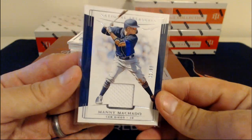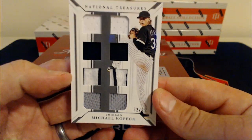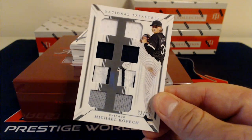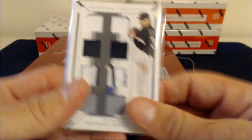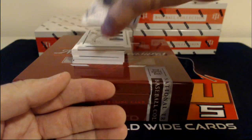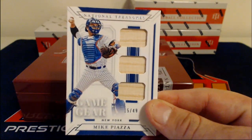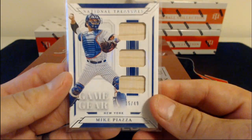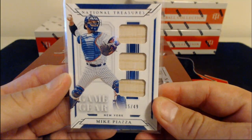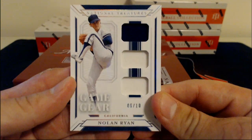Manny Machado, number 99. Michael Kopech, number 99 — nice patches in there, Chicago White Sox. Mike Piazza Bat Relics, number 49, for the New York Metropolitans. And here we have a Nolan Ryan, 6 of 10, for the Angels — three different relics there.